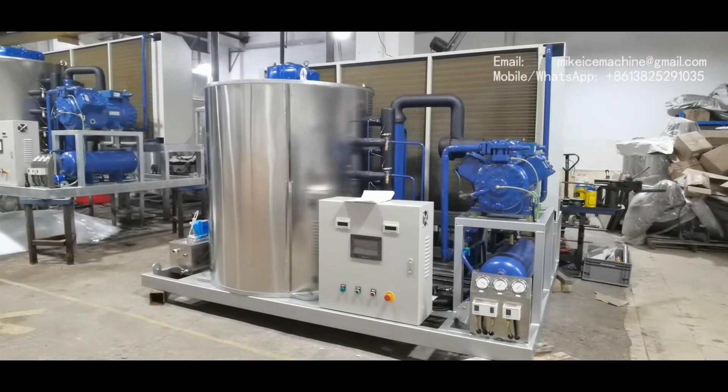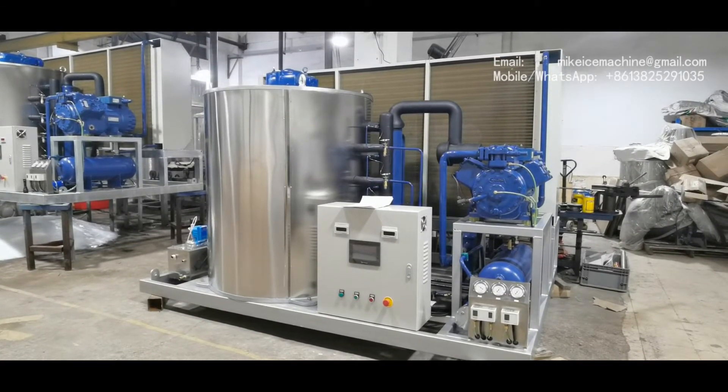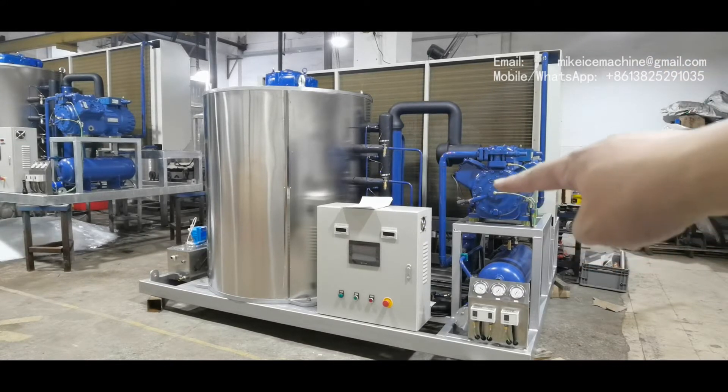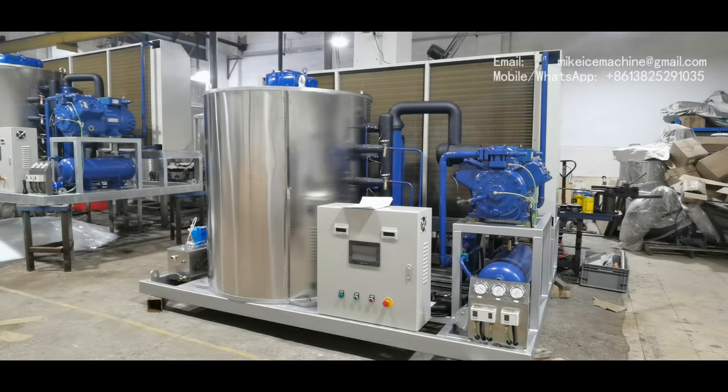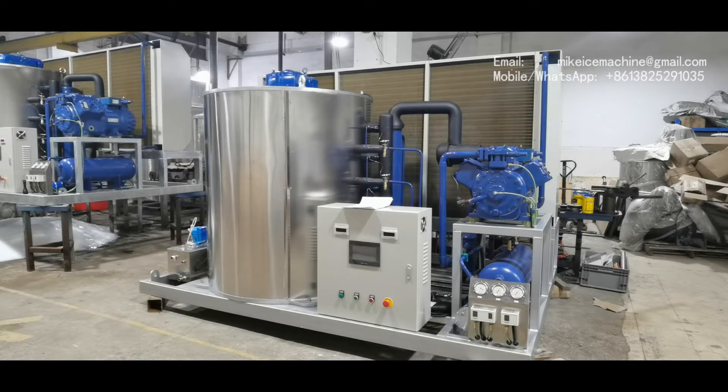Because we have the power-saving technology. Without the power-saving technology, you have to use one 50-horsepower piston compressor or two 25-horsepower piston compressors to reach the same capacity. With this compressor, other Chinese suppliers can only make an 8-ton-a-day machine. There is a big difference between the old technology and power-saving technology.